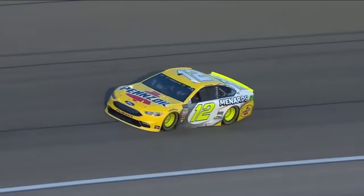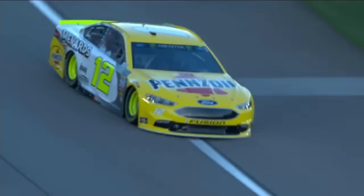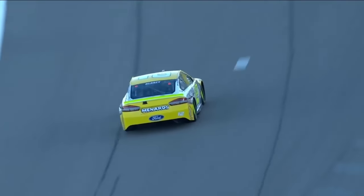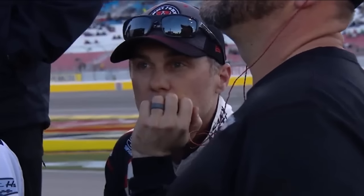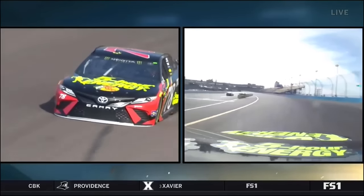I can see him bobble — oh no, that's Logano on the left that bobbled. Wow, what a lap Ryan Blaney — top of the board at 28.20. Fastest lap of the day. Here we go off of turn four, he comes to the green carrying a lot of speed.